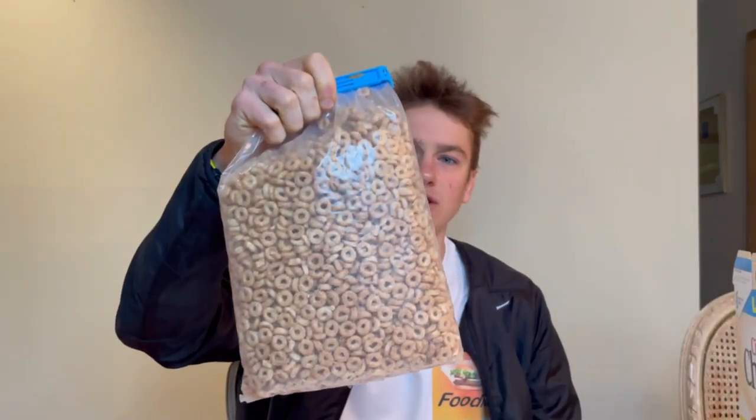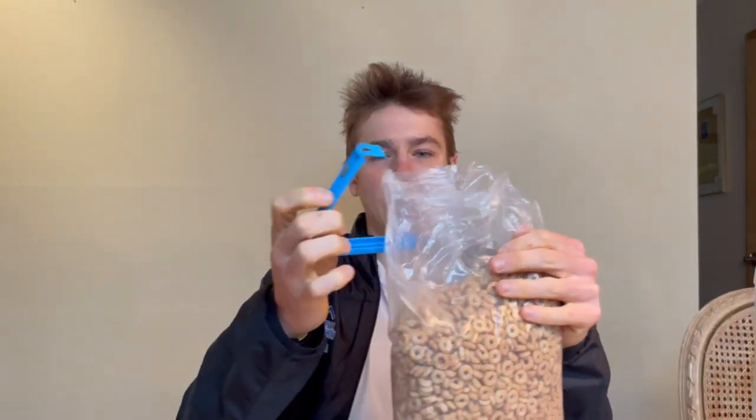My sister's already got into these, but we have these clips that are really useful — I got them on Amazon. We use them for chips or cereal. We'll try the cereal dry first, and then hit it with some milk and see if that changes the flavor at all — maybe amplifies it, maybe diminishes it. You never know.